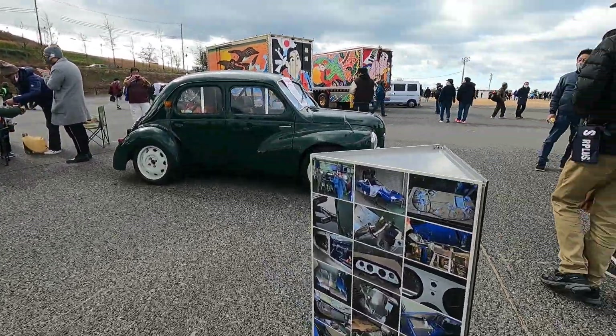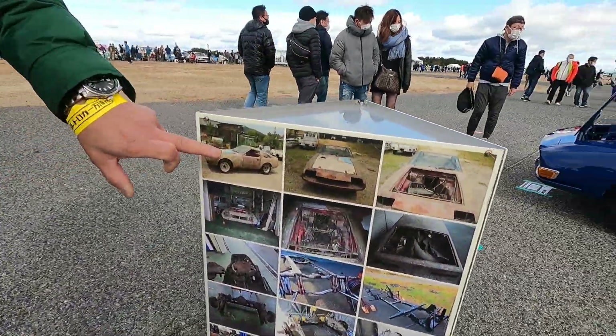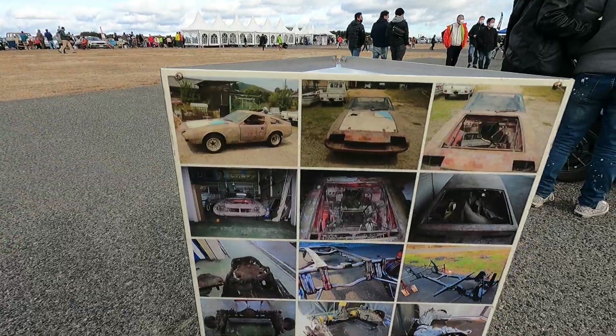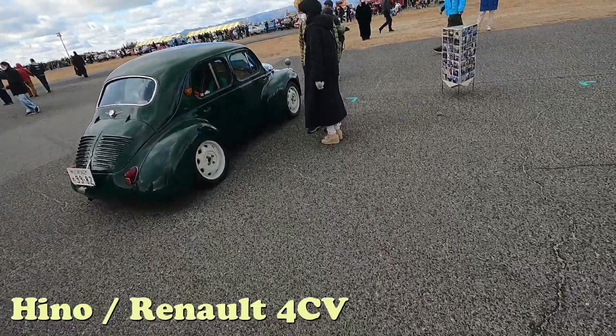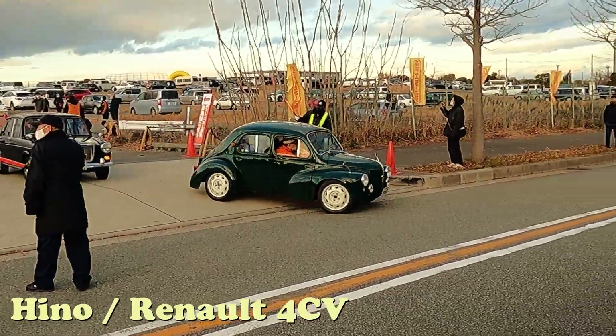One thing is the restoration of this vehicle that took place in 2014. And there are about half a dozen or so other Karozeria Watanabe vehicles getting around — one of them is that Hino, and there's a Renault over there. But I have precious little information and footage.